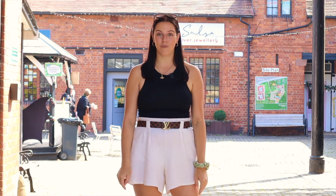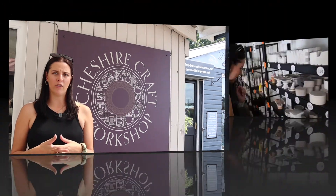Hi everyone, my name is Amanda and this is Blakemare Village. We're going to come and check out some of the independent businesses you can find right here in the court. We're here at the Cheshire Craft Workshop and we're going to come and see what it's all about and have a little chat with one of the girls that works there. She's going to tell us a little bit more about what goes on.